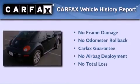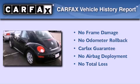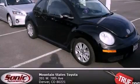Not to mention that this Volkswagen qualifies for the Carfax buyback guarantee. This vehicle is sure to sell fast — call and arrange your test drive today.